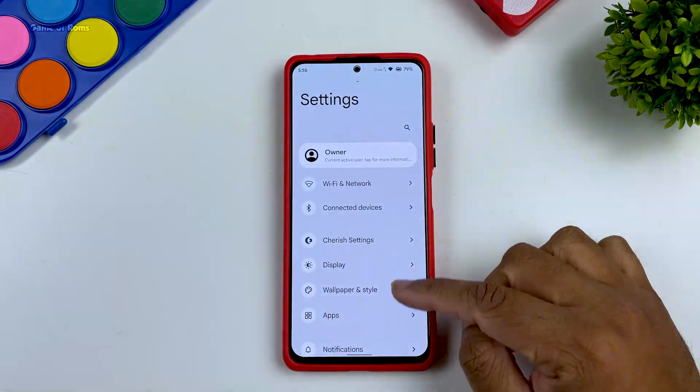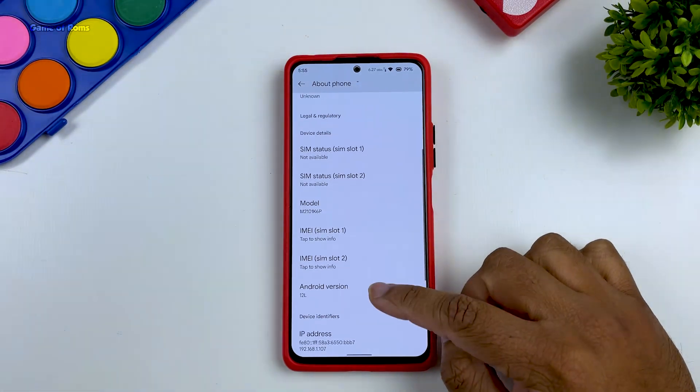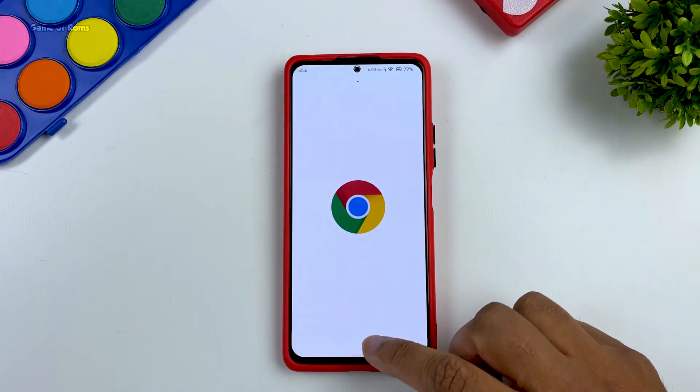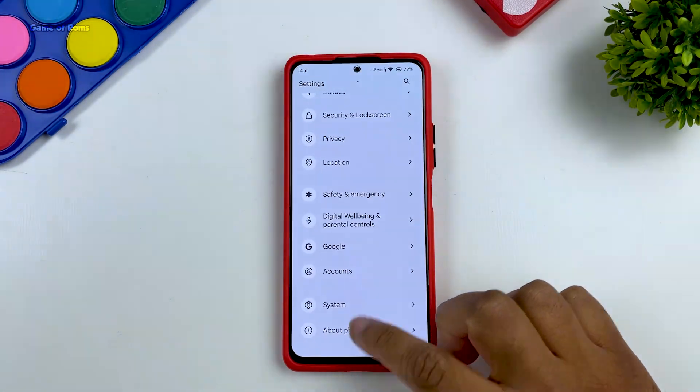First of all, let's talk about the basic things. Call quality, Wi-Fi, and Bluetooth — everything works great. You can even use all banking apps and payment apps in this ROM. When you install this ROM for the very first time, it might look like just stock Android.